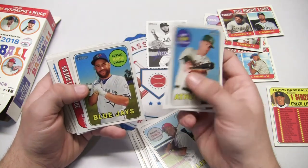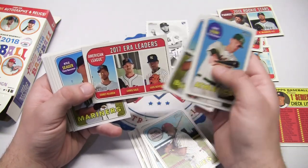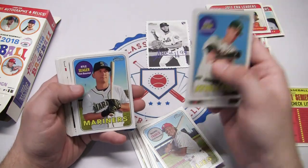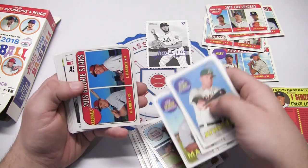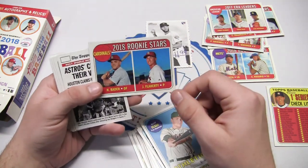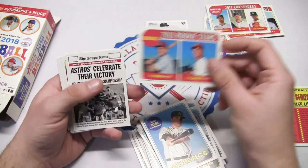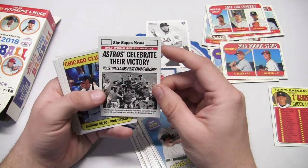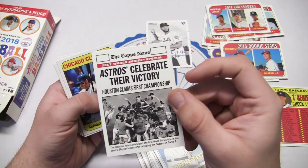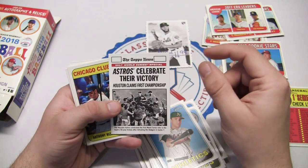Matt Olsen, Jared Eickhoff. There's a Russell Martin, Corey Kluber, Chris Sale, and Luis Severino for 2017 American League era leaders. Kyle Seager, Harrison Bader, and a Jack Flaherty rookie stars - that might be our best one there on the rookie stars. Astros celebrate their victory and you can see the cameraman back there celebrating as well.